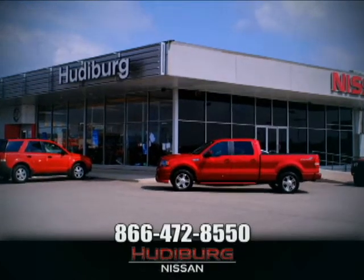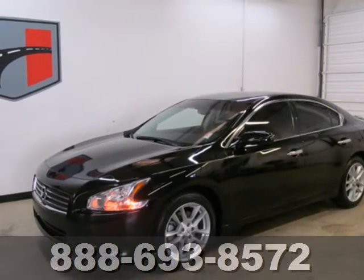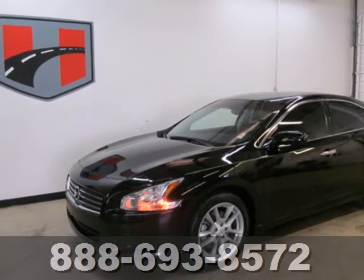At Hudeburg Nissan, we'll give you more. Here's a 2010 Nissan Maxima — stylish and safe.